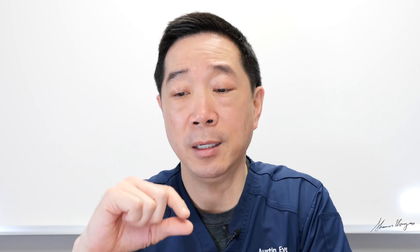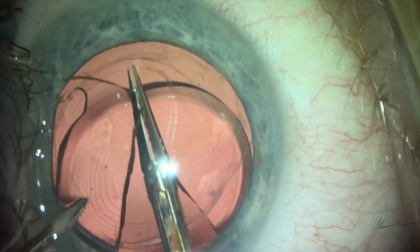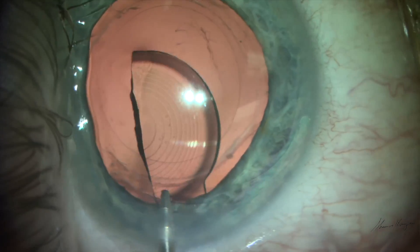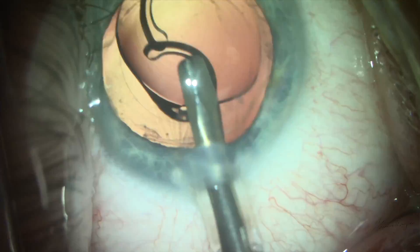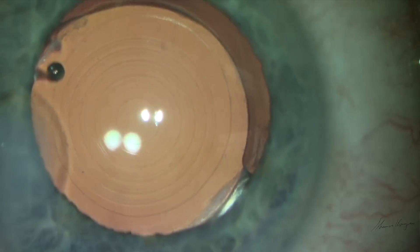On December 30th, we removed his Symphony lens and placed the Panoptix lens. Knowing his right eye was a little out of focus, I selected a Panoptix lens that should bring his right eye into better far focus than the Symphony lens had. This is a quick synopsis of how we removed the lens — the Symphony lens is cut in half and each half is gently removed from inside the eye after being floated out of the capsular bag. We then insert a Panoptix lens into the capsular bag, center the lens, remove the clear gel that filled the eye, and a beautiful new Panoptix lens is now in Rick's right eye.